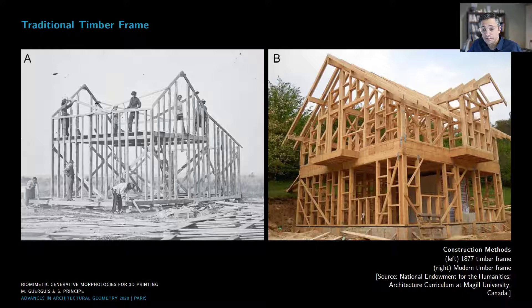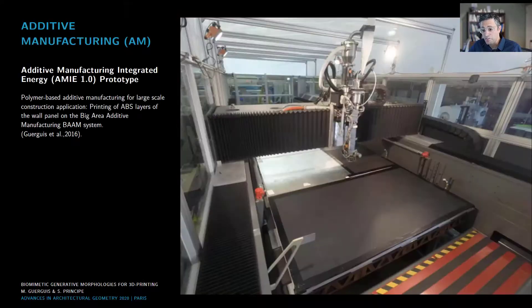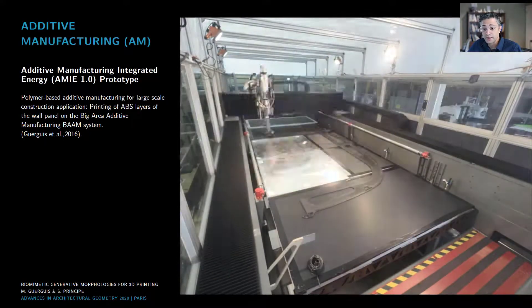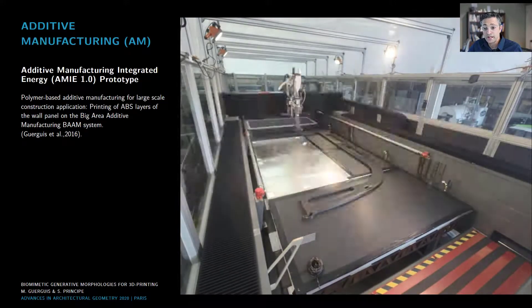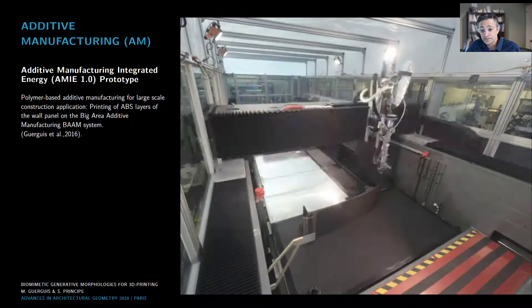The majority of conventional construction methods are considered subtractive since they require removal of material through trimming, milling, and drilling in order to produce a final usable part. On the other hand, additive manufacturing, or AM, or 3D printing, is based on additive processes — a layer-by-layer waste-free process allowing the generation of complex geometry directly from digital models. However, additive manufacturing has been limited to small-scale prototypes and has not yet been fully implemented in large-scale building construction practices. Our published research and preliminary data indicates that polymer-based additive manufacturing application in large-scale building construction is possible and can offer innovative alternatives to conventional construction techniques.